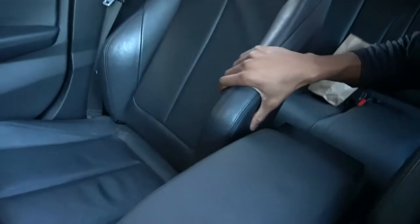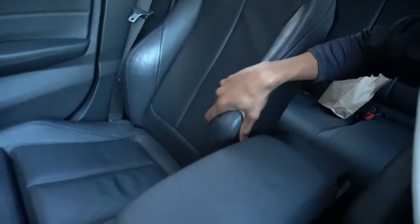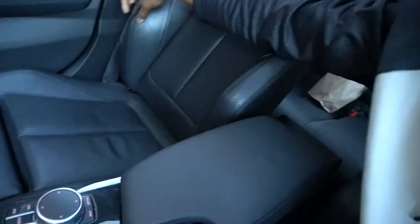Another thing I love is these seats. When you sit here, they hug you — like you feel really gripped in and comfortable. Especially when you're driving fast — not that I drive fast, if my mom's watching. But yeah, it really hugs you and feels super comfortable.